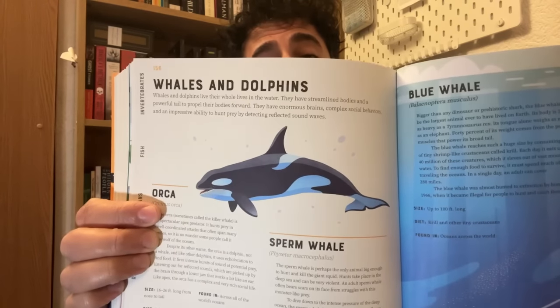We have the orca. The orca, sometimes called the killer whale, is a spectacular apex predator. It hunts prey in well-coordinated attacks that often span many miles, so it is no wonder that some people call it the wolf of the oceans. Despite its other name, the orca is a dolphin, not a whale, and like other dolphins it uses echolocation to find food. It fires intense bursts of speed at potential prey, listening out for reflected sounds which are picked up by the brain through a lower jaw that works a bit like an ear.